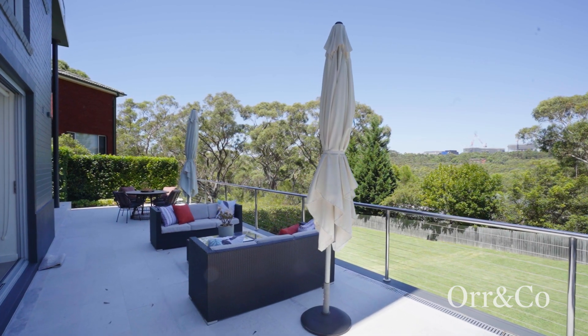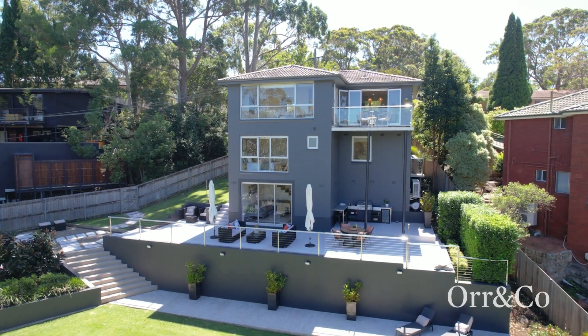One of the key features of the home is this incredible outdoor terrace, expertly crafted to provide the ideal space for large-scale entertaining, alfresco dining, or a platform to simply relax and enjoy the view.